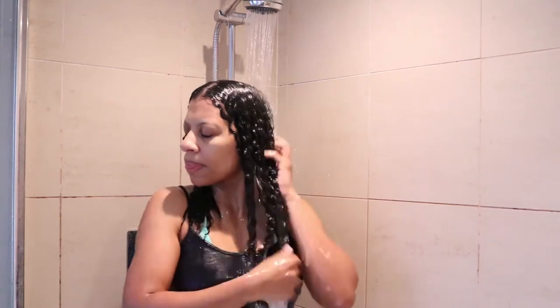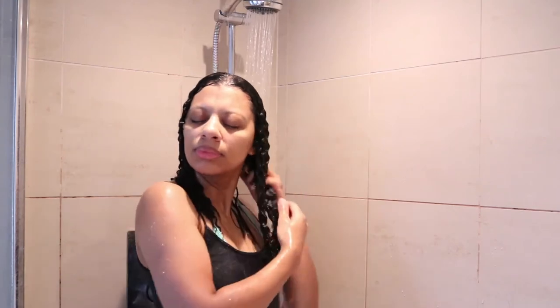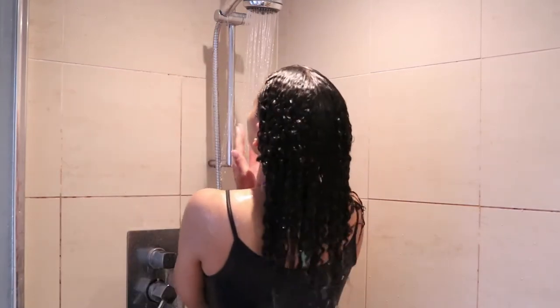These days I only deep condition for five to ten minutes — I just don't have time for long sessions anymore. Once the deep conditioner is all rinsed out, I move on to the styling process. I make sure not to use a towel or a t-shirt on my hair. I just make sure my hair is soaking wet once I start applying my styling products.